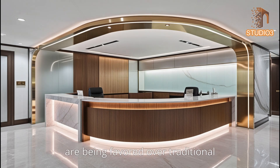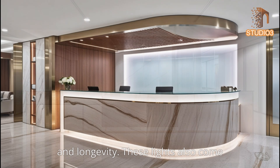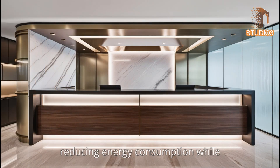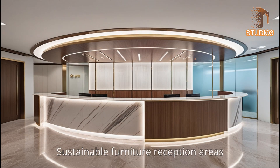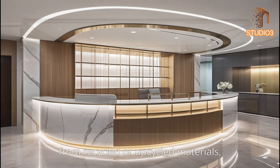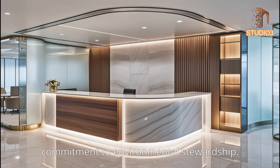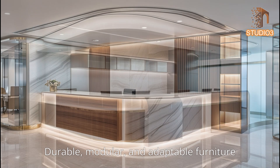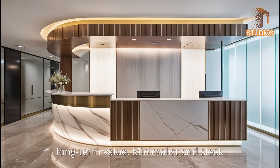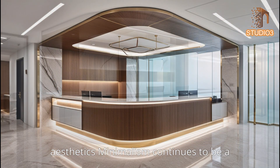Energy-efficient LED lighting is favored over traditional lighting due to its longevity and customizable brightness settings, reducing energy consumption while offering a range of design possibilities. Reception areas also feature sustainable furniture made from recycled or upcycled materials, emphasizing a company's commitment to environmental stewardship. Durable, modular, and adaptable furniture solutions minimize waste and provide long-term value.